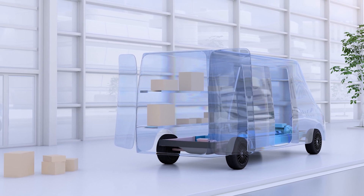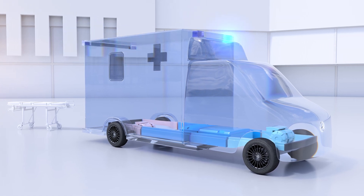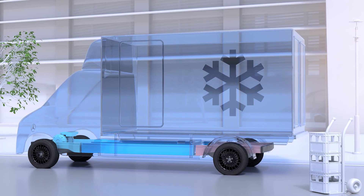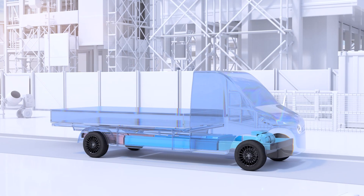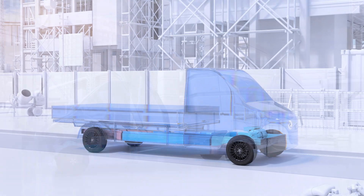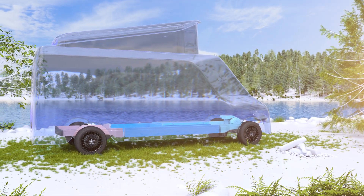From courier, express, and parcel delivery vehicles, to ambulances, or e-grocery vans. From municipal vans, or flatbeds, to lifting platforms, or campers — almost everything is conceivable.